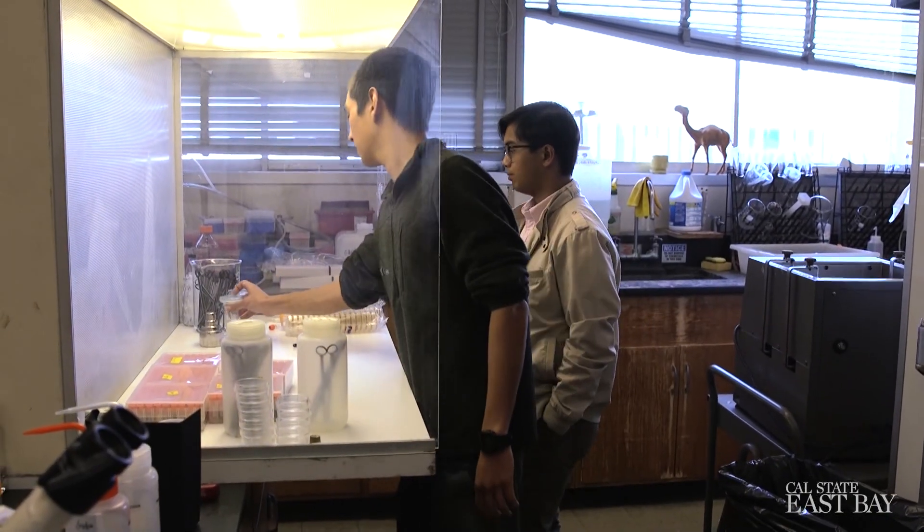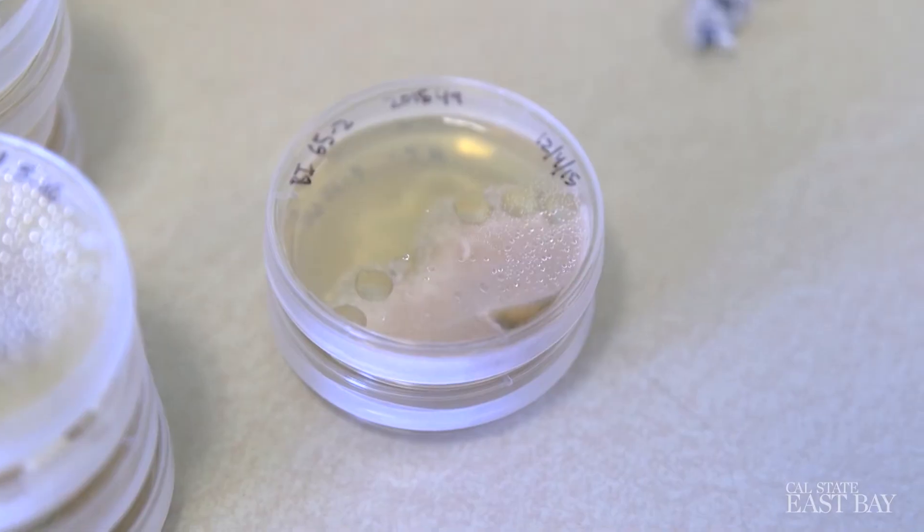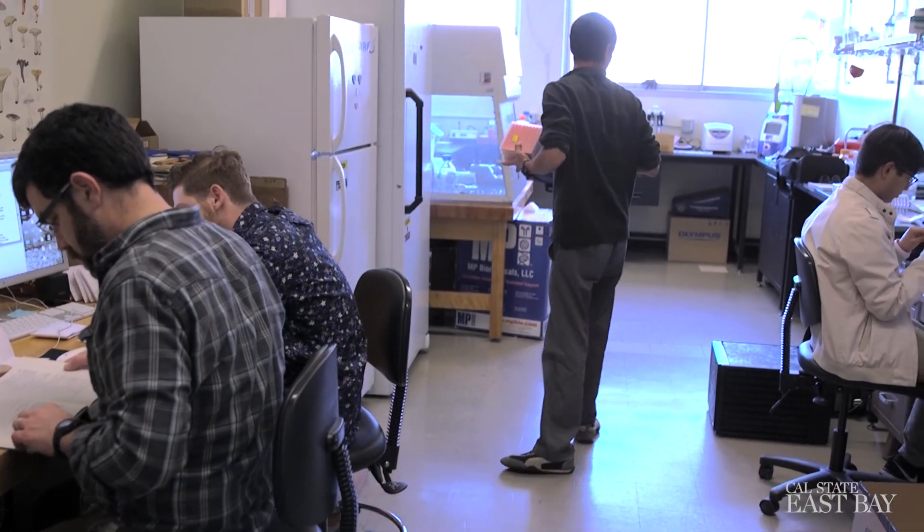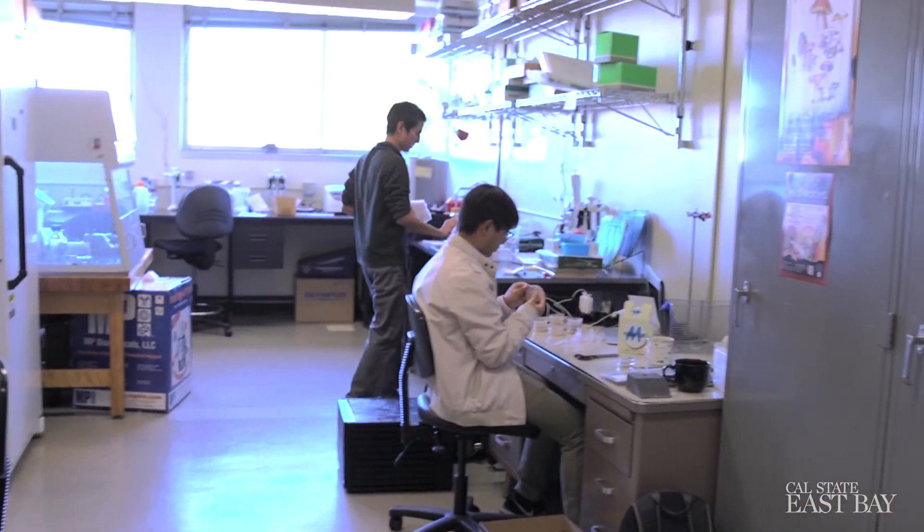In my lab, my student Sean has been to Hawaii with me on two occasions to collect samples and has really headed up the building of our living library of fungal cultures here in the lab, and has been fantastic as far as mentoring the undergrads and training them in laboratory techniques. Student involvement is something that if it wasn't there, I probably wouldn't get any of this work done.